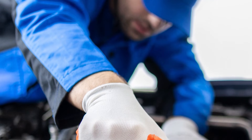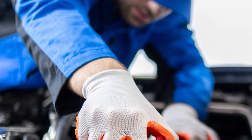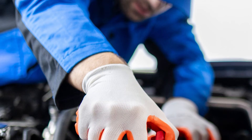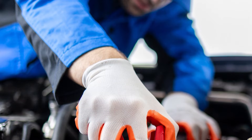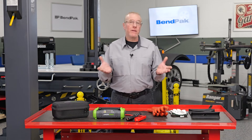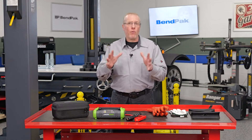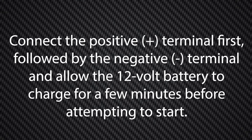Trained EV technicians have the tools and knowledge to safely diagnose and resolve complex electrical issues on these vehicles. Remember to use proper safety equipment, including insulated gloves and safety glasses. Ensure that the portable battery box is turned off before connecting cables. Connect the positive terminal first, followed by the negative terminal, and allow the 12 volt battery to charge for a few minutes before attempting to start.